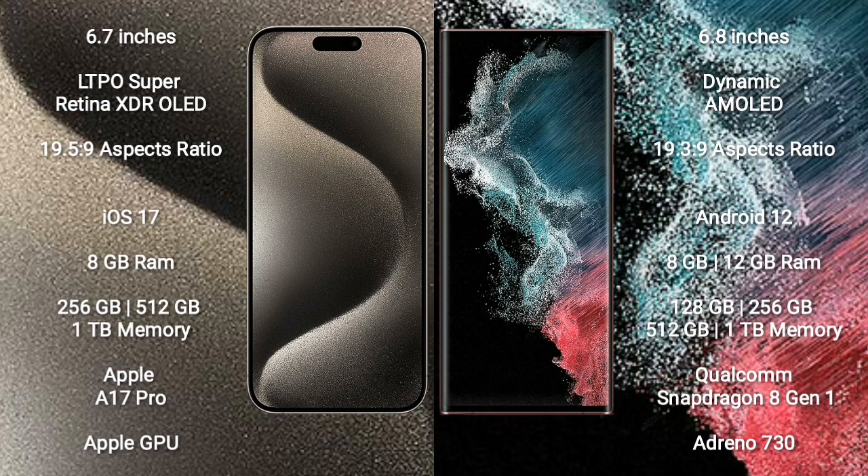iPhone 15 Pro Max runs on the iOS 17 operating system. Samsung Galaxy S22 Ultra runs on the Android 12 operating system.